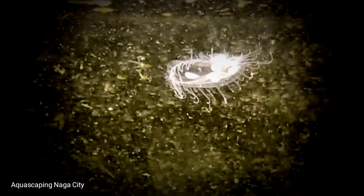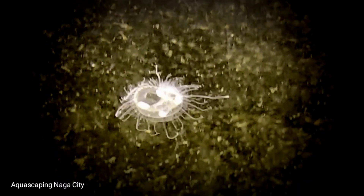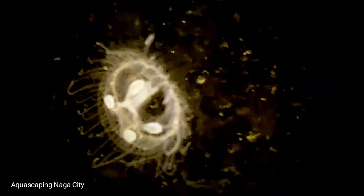C. sowerbii begins life as a tiny polyp which lives in colonies attached to underwater vegetation, rocks, or tree stumps, feeding and asexually reproducing. During spring and summer, some of these offspring are the sexually reproducing medusae. Fertilized eggs develop into small ciliated larvae called planulae, which then settle to the bottom and develop into polyps.